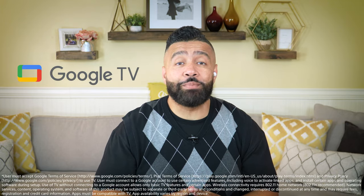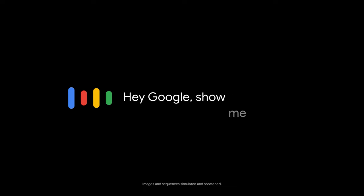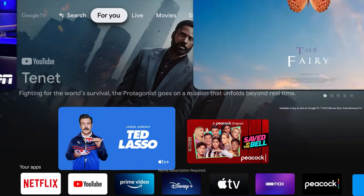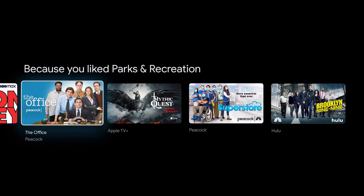Sony TVs with Google TV offer a tremendous amount of entertainment that's only a few clicks away. Even with so much content available, searching is easy — just ask Google. Google TV brings together movies, shows, and much more across all your apps and subscriptions, curating them just for you. Discover new things to watch with recommendations based on what you watch and what your interests are.